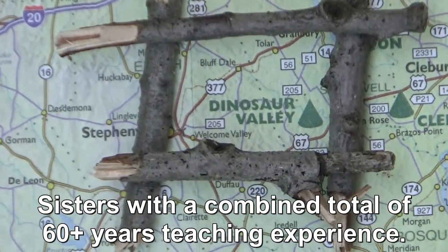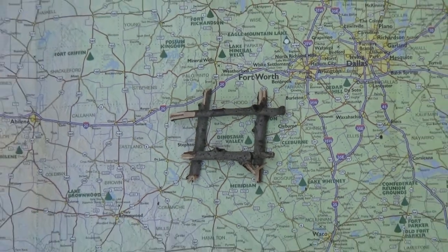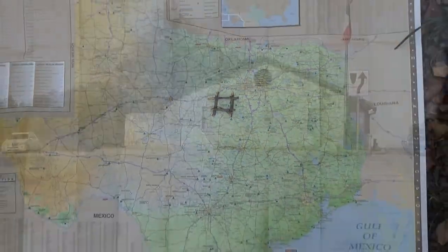Hi, and welcome to Two Tired Teachers coming at you from Dinosaur Valley State Park in Glen Rose, Texas.